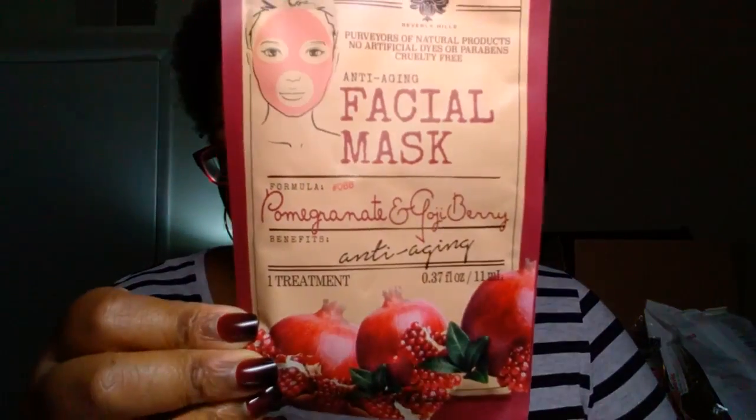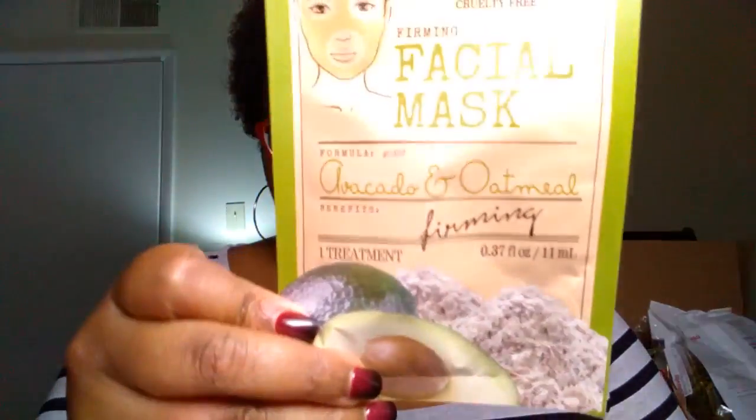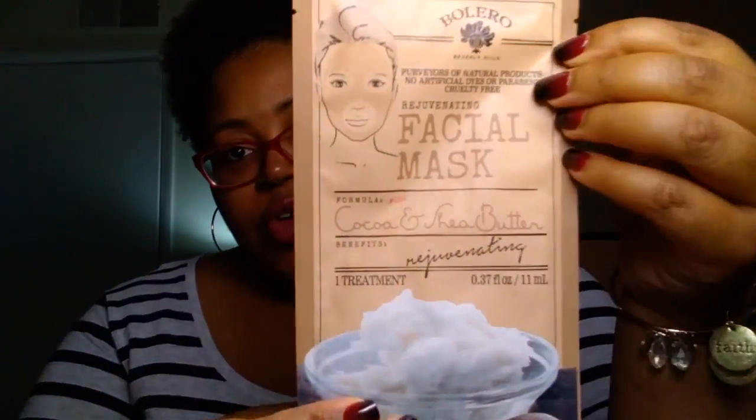Another favorite find — I found the Bolero face masks. I was only able to find four of them. If I'm not mistaken, there are about five or six of them out — comment down below and let me know which ones I didn't get, because I'd like to find those. This one is the anti-aging pomegranate and goji berry. This one is the repairing papaya and honey. This one is the avocado and oatmeal firming mask. And this one is the cocoa and shea butter rejuvenating mask — I need some rejuvenation in my life.